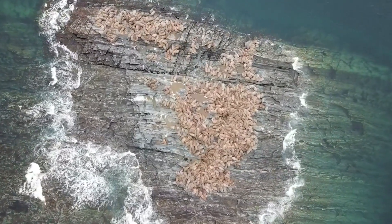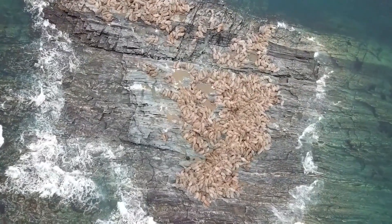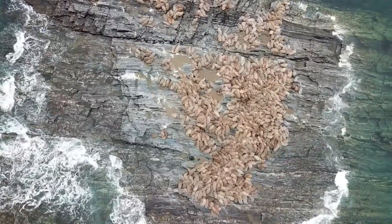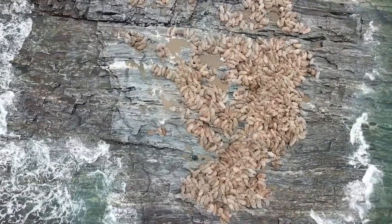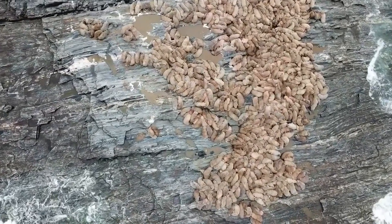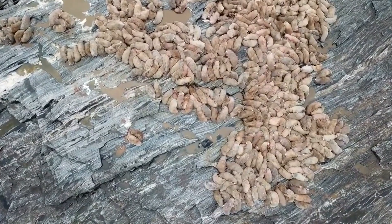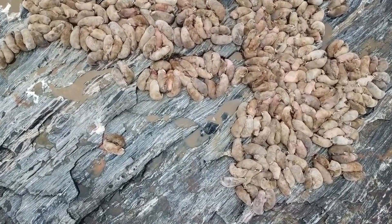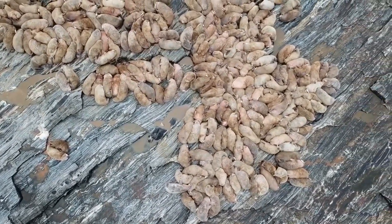Thought to be most closely related to fur seals, walruses are the second largest ocean-dwelling mammals that come ashore to breed after elephant seals, and are highly distinctive amongst pinnipeds due to their sensitive whiskers and long tusks. There are two different species of walrus that vary slightly in appearance but mainly in geographic location: the Atlantic walrus and the Pacific walrus. They are considered to be an increasingly vulnerable animal species, although gathering data on these elusive creatures can be difficult, so it is hard to determine exactly the current status of their populations in the wild.